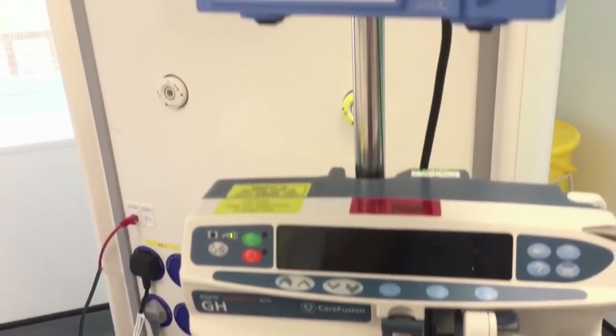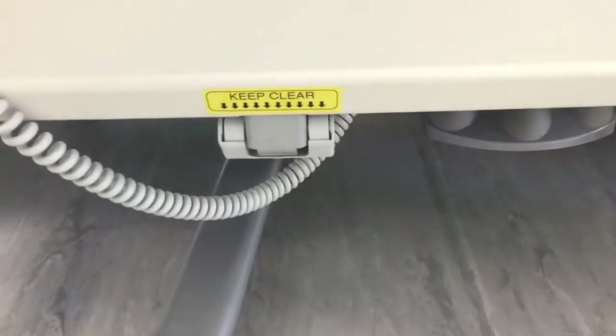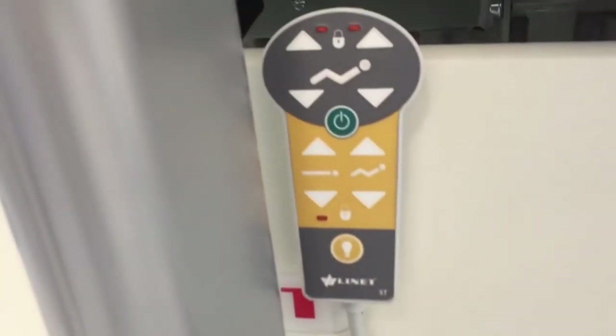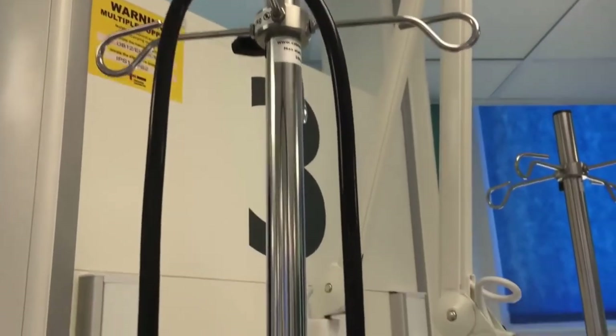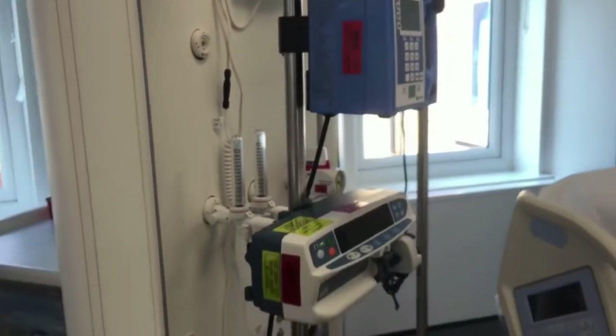The beds also help with turning because they tilt the patient slightly, and they help with early mobilisation because they put the patient into a sitting chair position that we can then stand them up from. So from a nursing, physio, and rehab perspective they're going to make such a big difference.